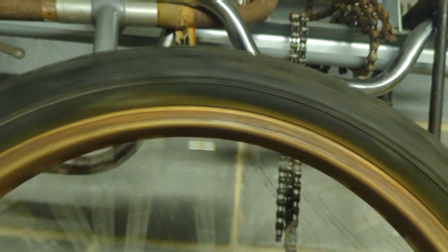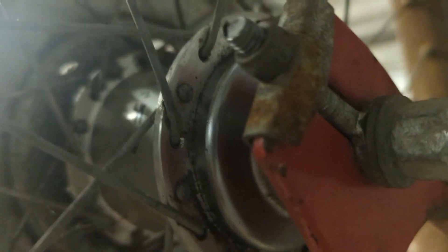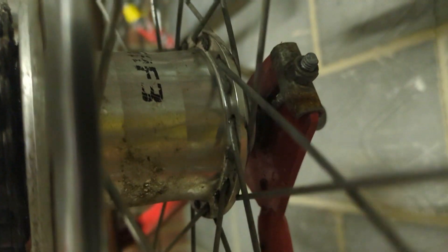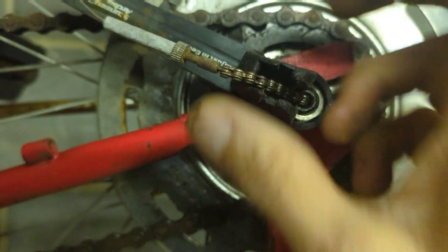The tyres look original — obviously they need some air but they're decent. There's a Sturmey Archer hub in there — you can probably just make it out. Yes, Sturmey Archer — SH3 — so that's a Sturmey Archer three-speed hub. Looks to be there.